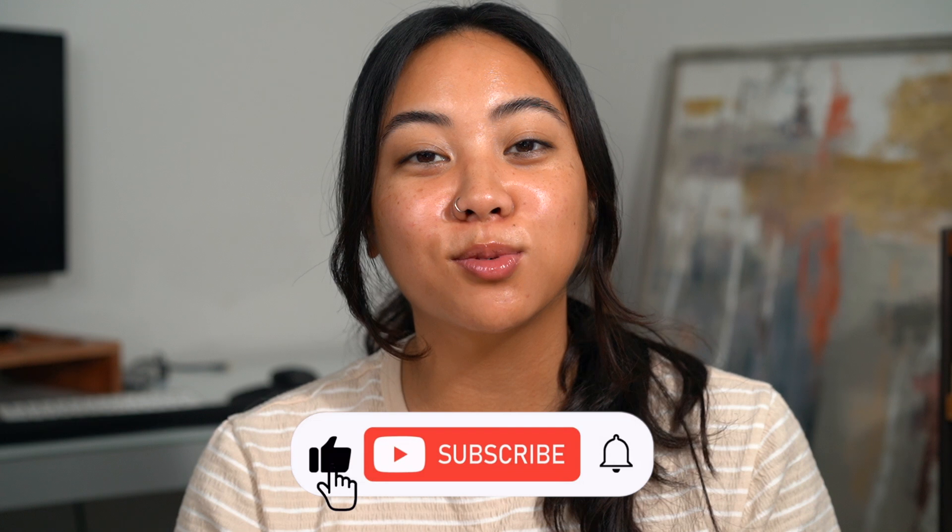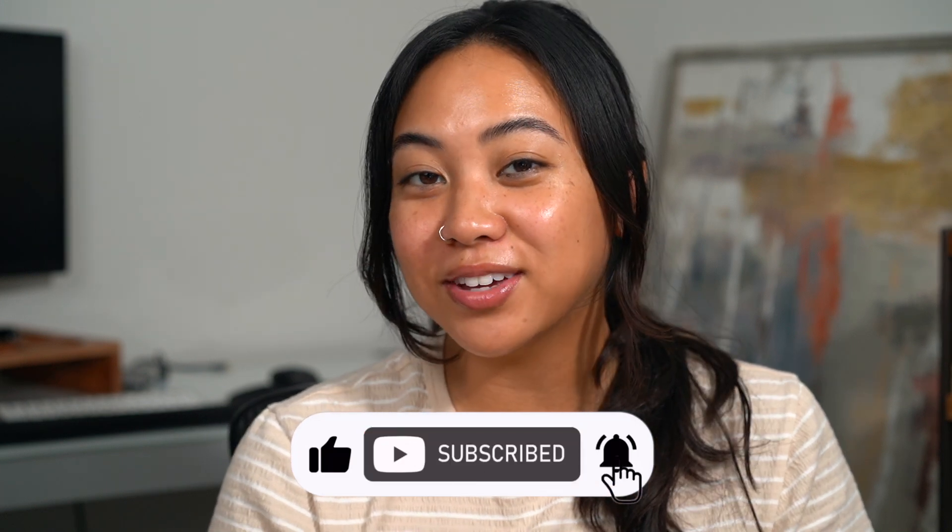Hi everybody, welcome back to my channel. If you're new, then welcome. My name is Christina and on my channel we talk all things beauty from my own experiences. If you're looking for the best and most honest how-tos and reviews from a consumer's perspective, make sure you subscribe to my channel, like this video, and leave any comments down below.